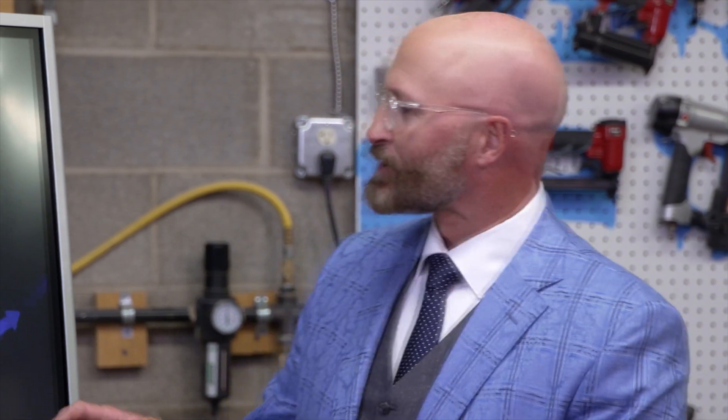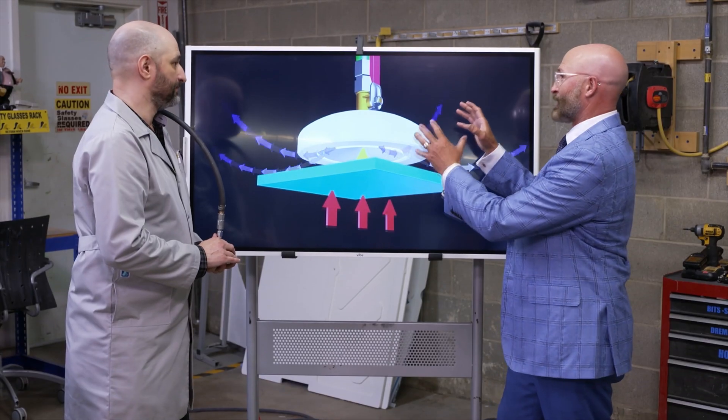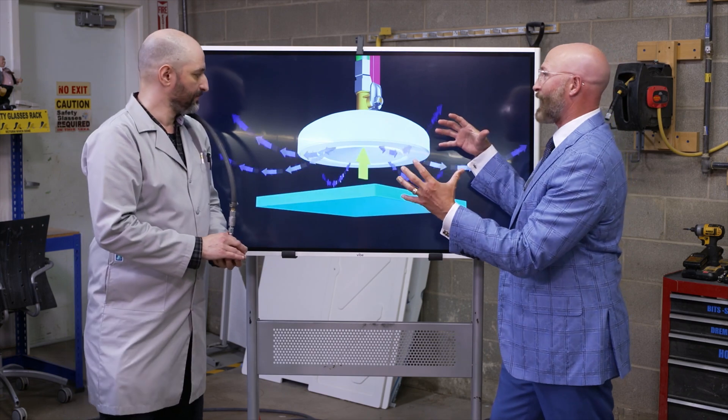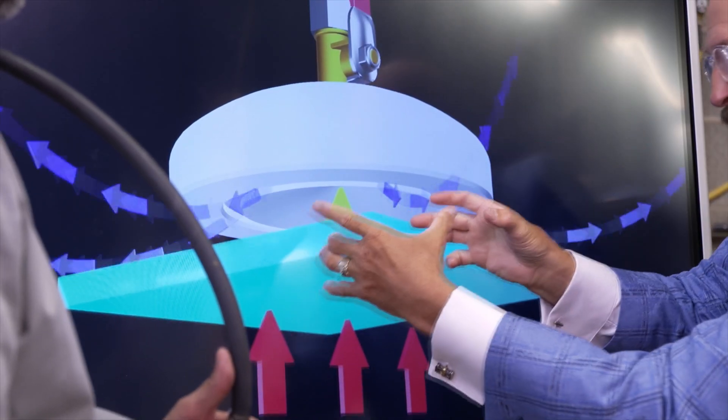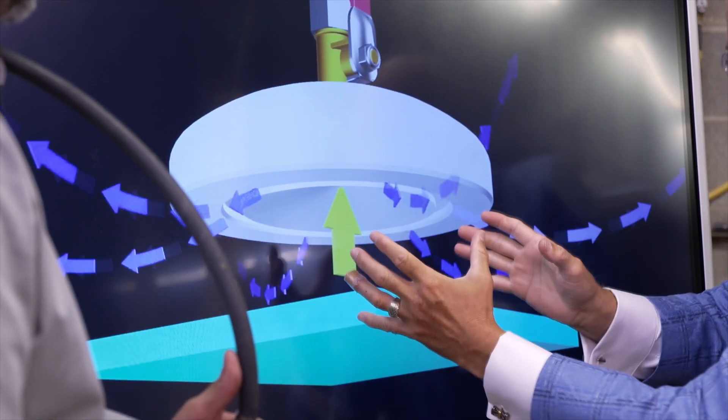Let me make sure I understand this. So in the other room, in this illustration, there's a compressor running that's filling a tank, and it's forcing high-speed air out of that head, right? Yep. When it does that, it's creating a vacuum right here in the middle. Is that right? Exactly.